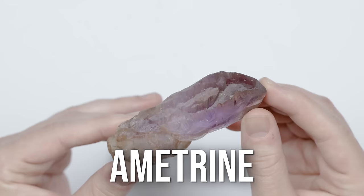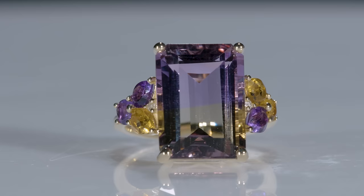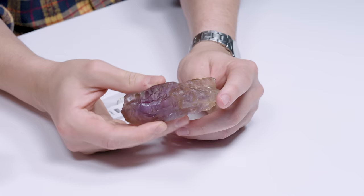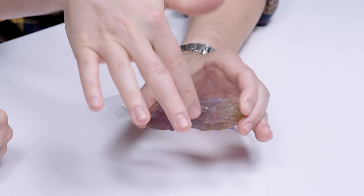Ametrine is a combination of amethyst and citrine, two varieties of quartz. A single source gemstone is a gemstone that comes from a single source, at least in terms of how commercially viable it is to mine it in that place. You can find little pockets of gemstones in other places, but if there's not enough money to be made mining it, then it won't be mined. I pulled a rough piece out of the box — you can see the split down the middle where it's amethyst on one side and citrine on the other.